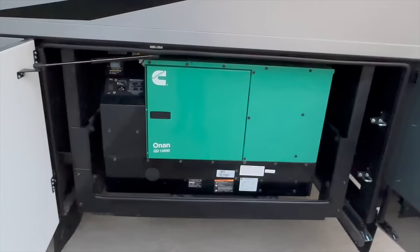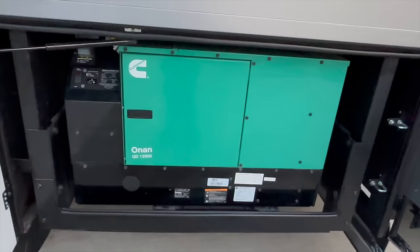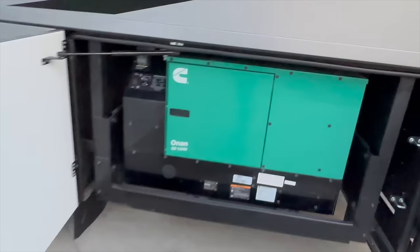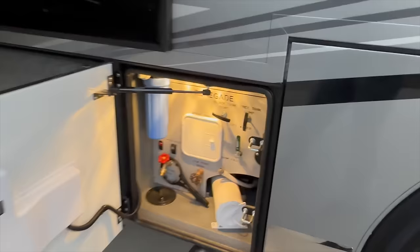12,500-watt Quiet Series diesel generator, fully encased. These things are so quiet to be a 12,500-watt generator — extremely quiet. 171 hours on it, so very little use. I think 8,800 miles overall on this one.